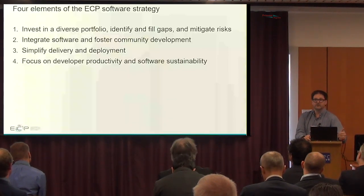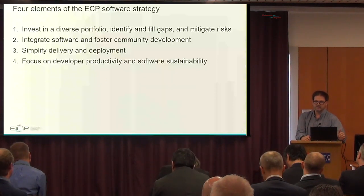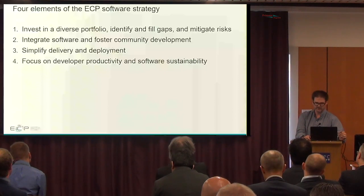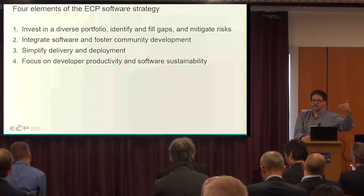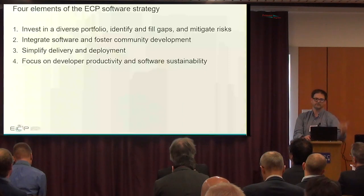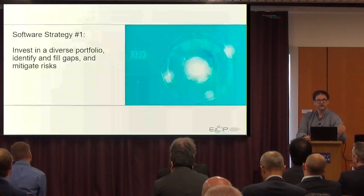The other part of our strategy has to do with integrating the software in order to foster community development. We really want to foster open source communities and integrated software packages. We want to simplify the delivery and deployment of those packages on the Exascale machines, and at the end of the day we want to focus on developer productivity and software sustainability. The Exascale Computing Project will end in 2023, and our software technologies have to live beyond that timeframe.